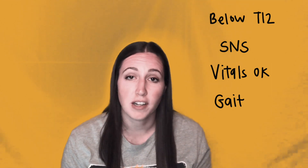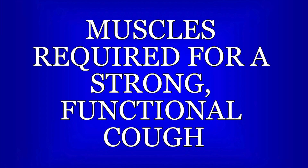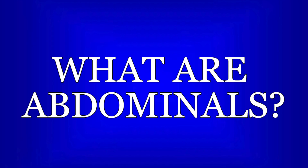Gait may also be possible depending on the level and the severity of the nerves affected. Now it's time for NPTE Jeopardy! The abs, innervated at T1 through T6, help the most with producing a functional cough to clear sputum. The intercostals and other accessory muscles can produce a weak cough.